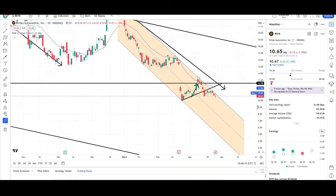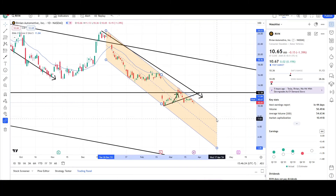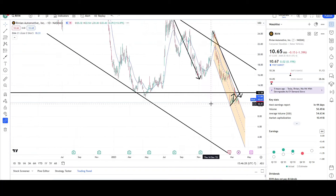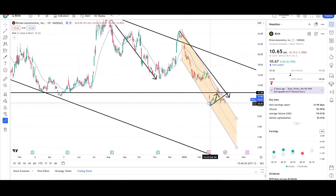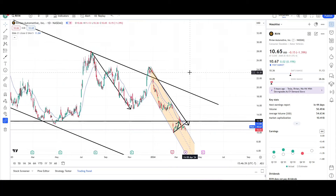We're still below the EMA, kind of following this orange channel pretty well. That tells me we have room to the downside. This is looking like it's about to make a new all-time low just shortly. This is all-time low territory — I think we're going to be seeing a new all-time low, probably sub $10 very shortly here for Rivian Automotive.